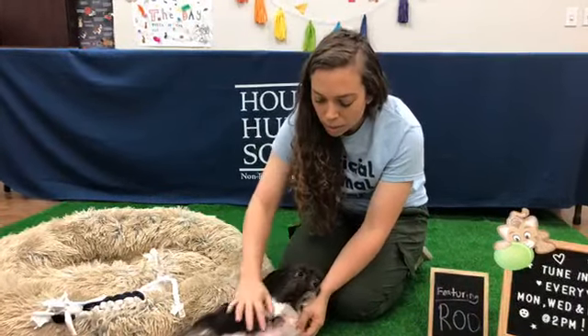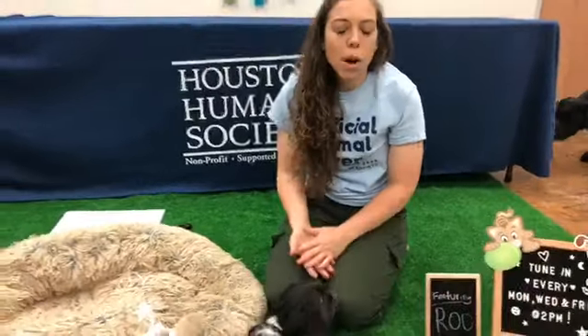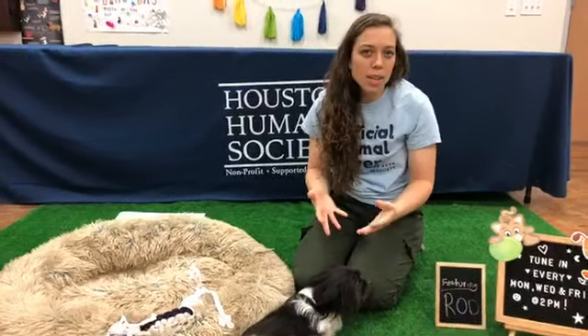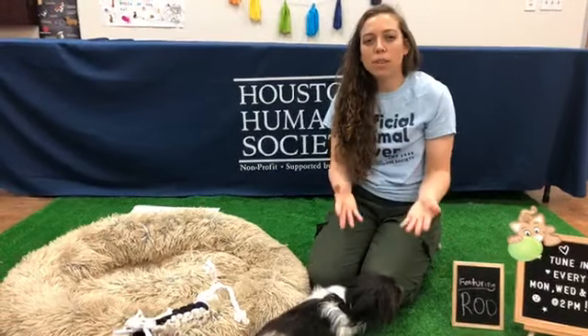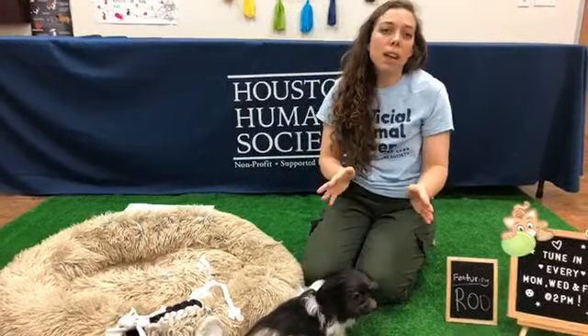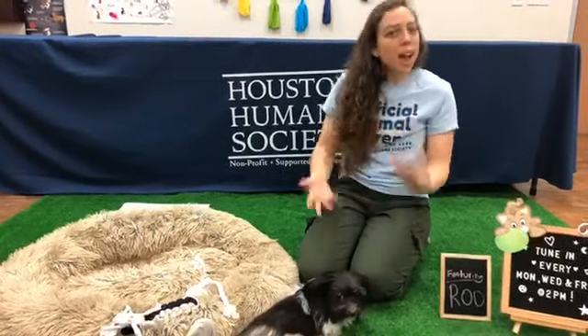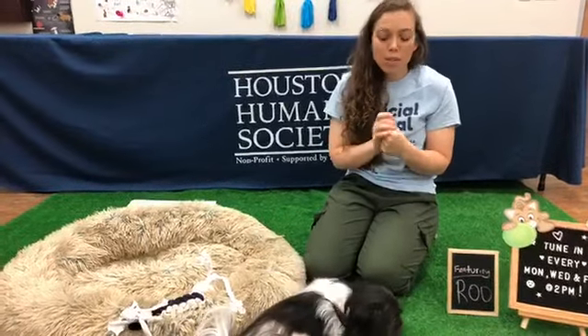Another common myth is that your pet's behavior will change if you spay or neuter them. This is also not true. Some things that might change are if your animal marks with their urine or mounts things — that's pretty much the only thing that will change. Your pet is still going to have the same personality, the same mannerisms, and act exactly the same. You're still going to have the exact same pet after spaying and neutering.